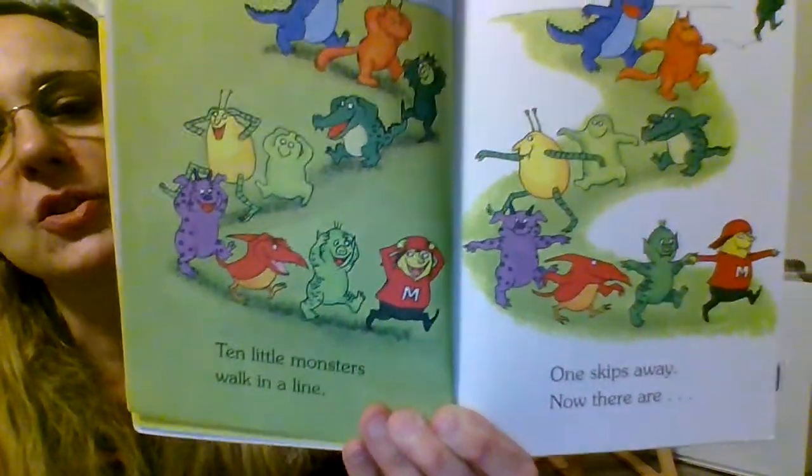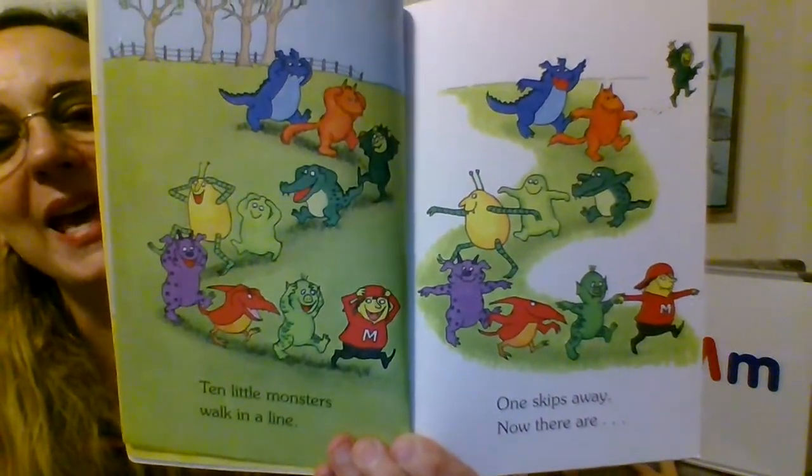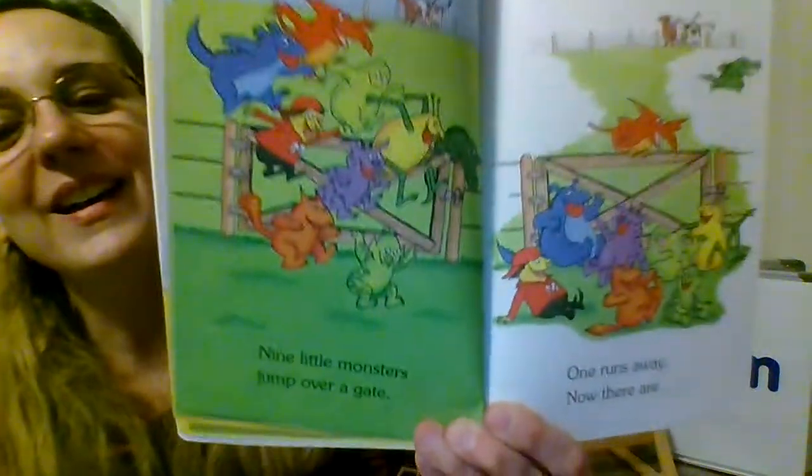Ten little monsters walk in a line. One skips away and now there are... If we have 10 and we take one away, how many do we have left? Nine.